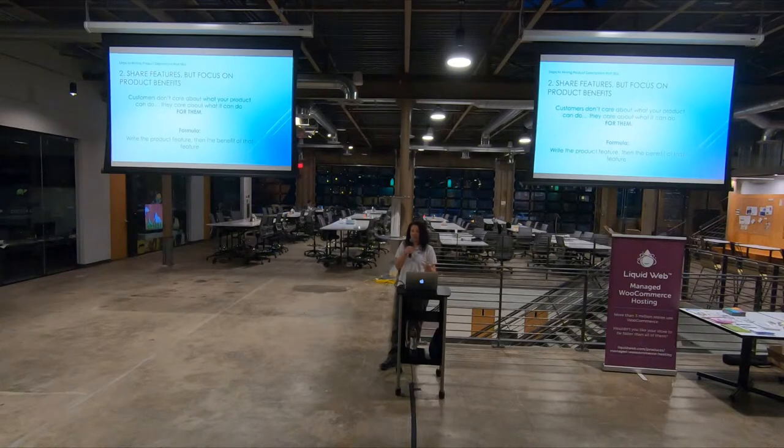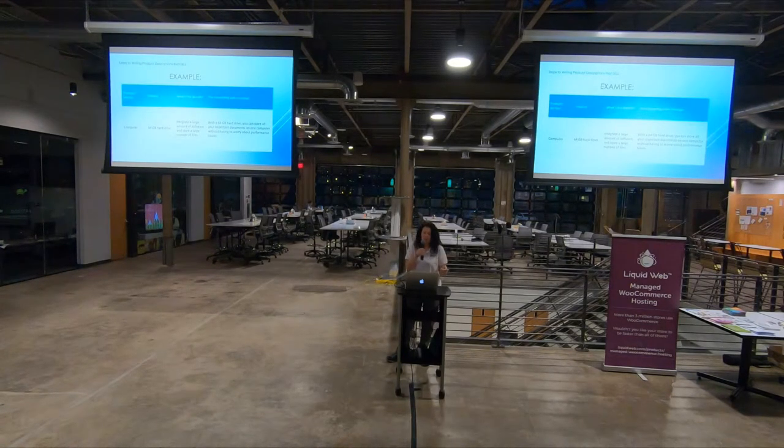The second thing is to share features but focus on benefits. Customers don't care about what your product can do — they care about what it can do for them. Here's a generic formula: write the product feature and then the benefit of that feature. For example, a computer with a 64-gigabyte hard drive — that's the feature. The benefit is the ability to store a large amount of software and a large number of files. The compelling sales message becomes: 'With the 64-gigabyte hard drive, you can store all your important documents on one computer without worrying about performance issues.'